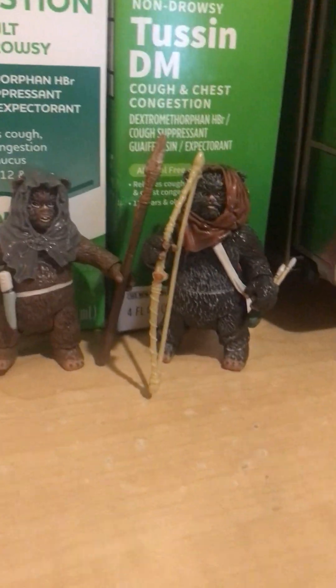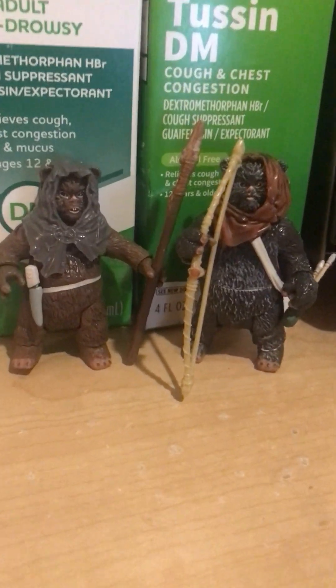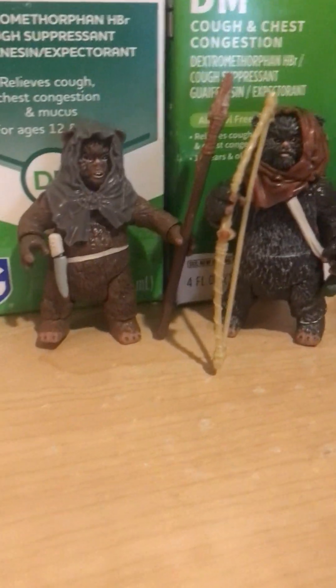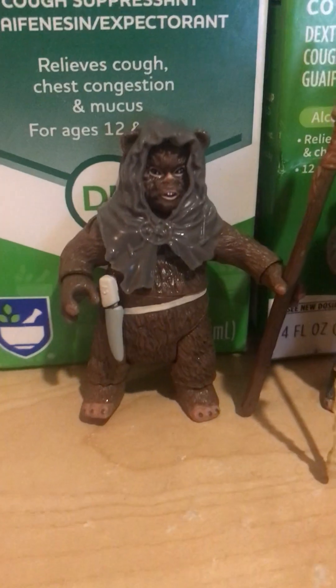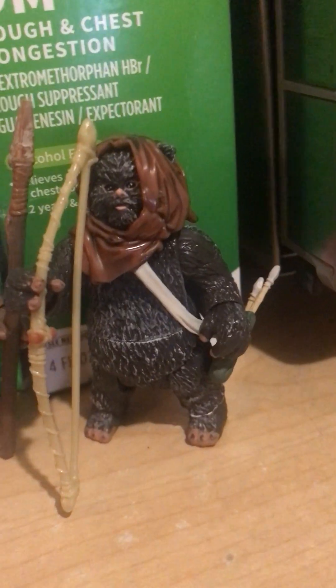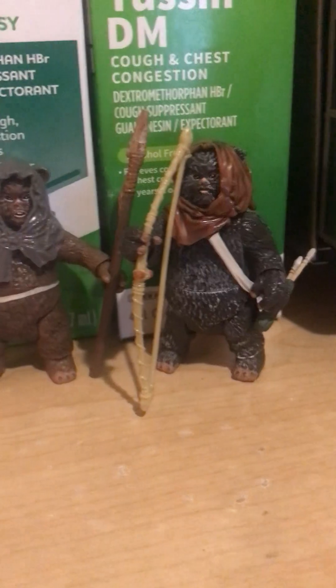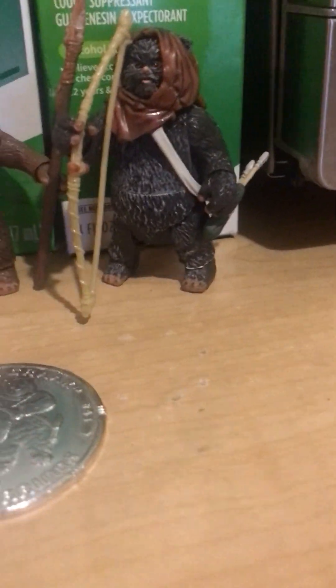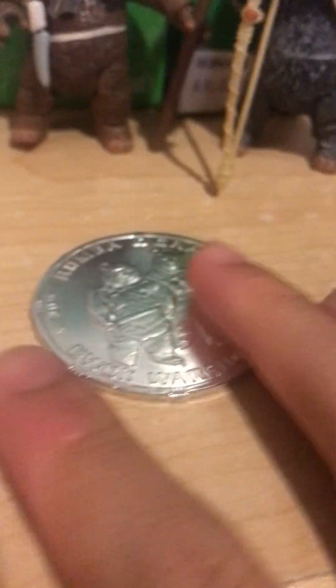I just bought these two Ewoks today and I gotta say they're pretty disappointing. This Ewok is Ramba and this one is Greck. I got them at the Red Barn today and when I realized they were not accurate at all. They came with this collector's coin and you also gotta keep the cards as well.